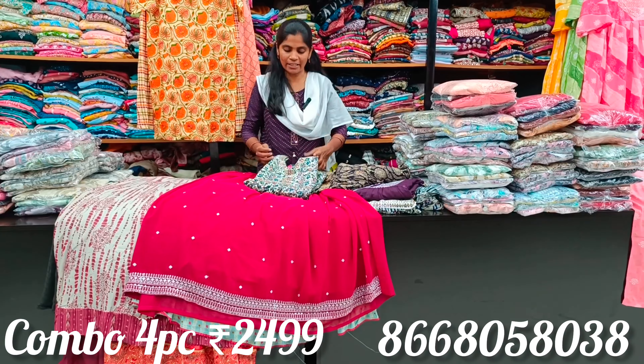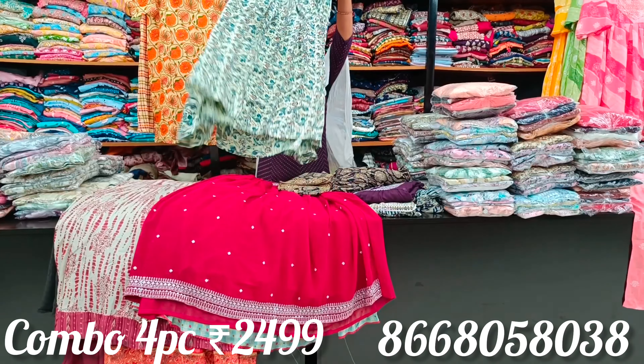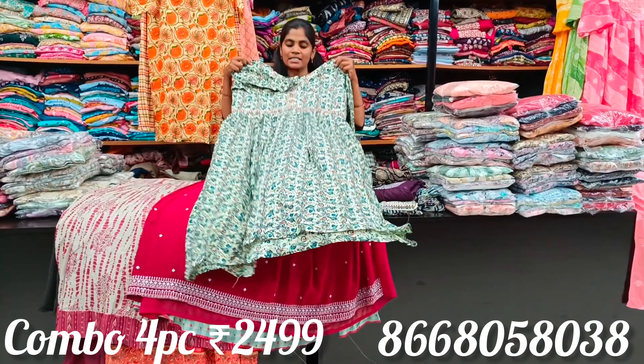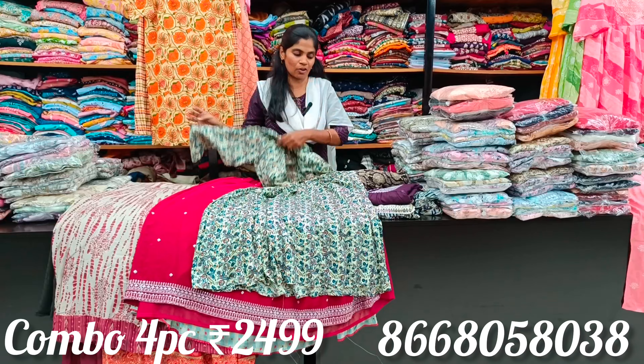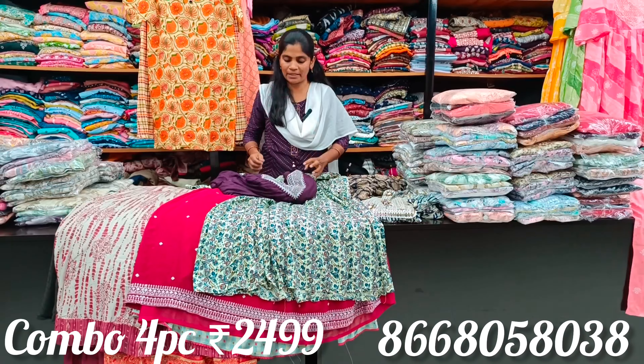To place an order, take a screenshot and message on WhatsApp. The design is beautiful and trendy — three-fourth length sleeves and long sleeves options are available. Now let's move on to the next piece.